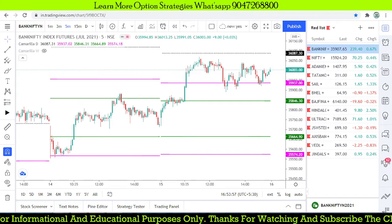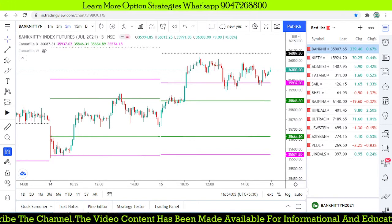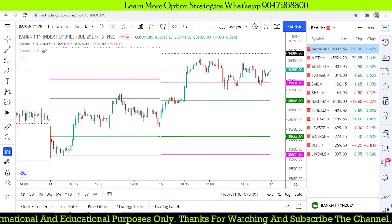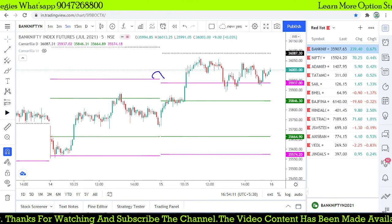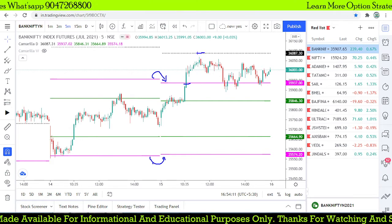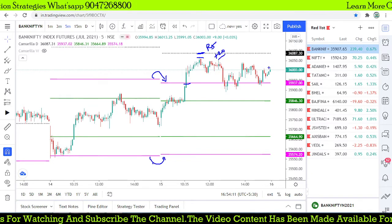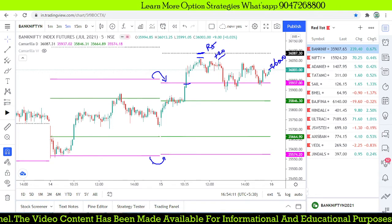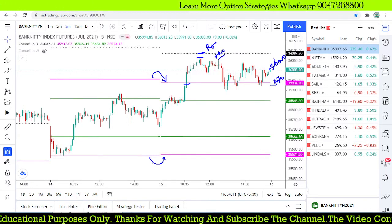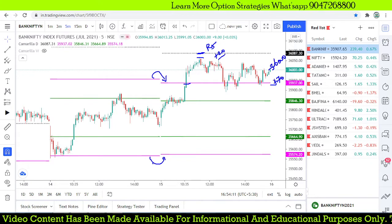Today we looked at Bank Nifty and Nifty live. We got some trade opportunities based on the Camarilla pivot level strategy. It was a breakout kind of trade expected from inside the pivot level range. We got a breakout and expected a target of R5, but it was missed by around 20 points. Finally it closed around 36,000, giving us about 70 points profit. We didn't hit stop loss or target, but the trade ended with minimum profit.